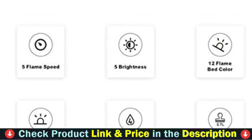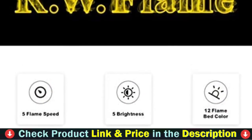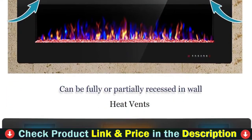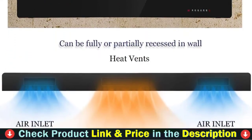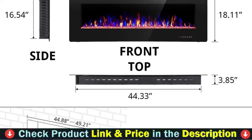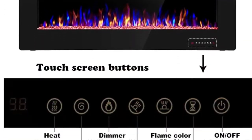The heater lacks a thermostat, but it does have two power modes: 750 watts and 1500 watts. It's designed for rooms up to 400 square feet in size and includes a top-mounted blower fan. While the heater can sufficiently warm a room, the airflow cannot be directed.